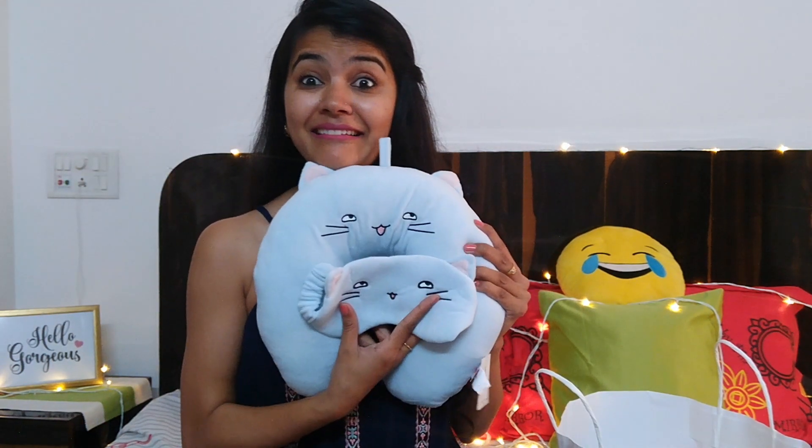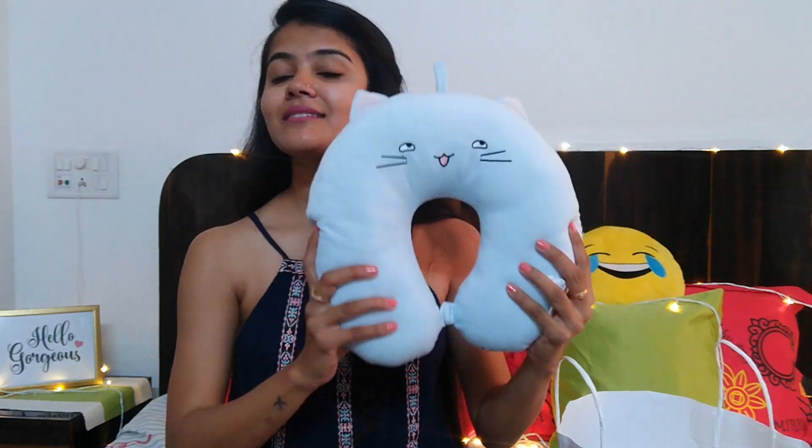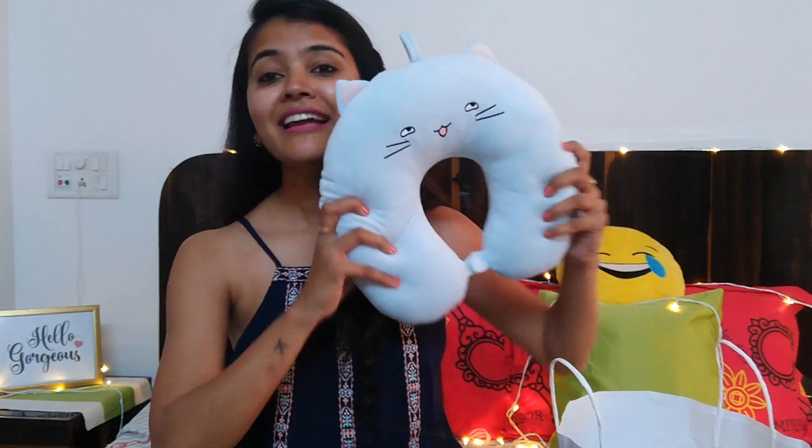The first thing that attracted me in the store is this travel pillow. It's really cute — it's blue and it comes with an eye mask too! Every time I travel, I always use a travel pillow at the airport, and the cost is usually around ₹800–1000. But this is just for ₹290! And the quality is amazing — it's so soft, very nice material. This will be my travel partner for the next few months or years.